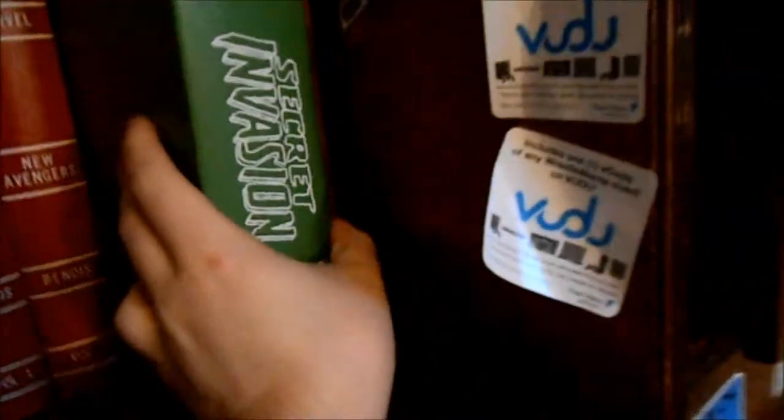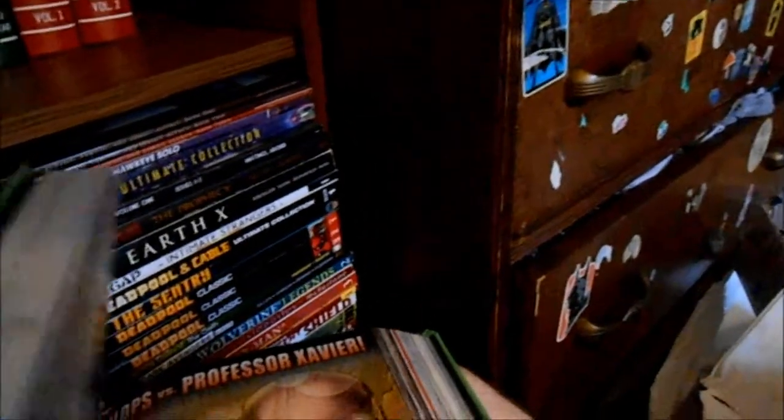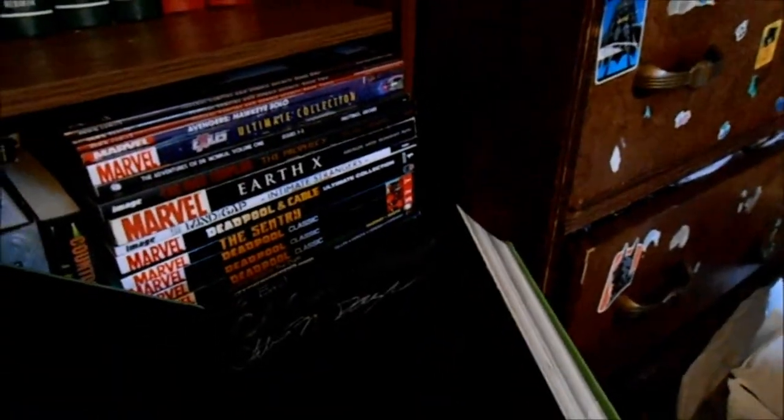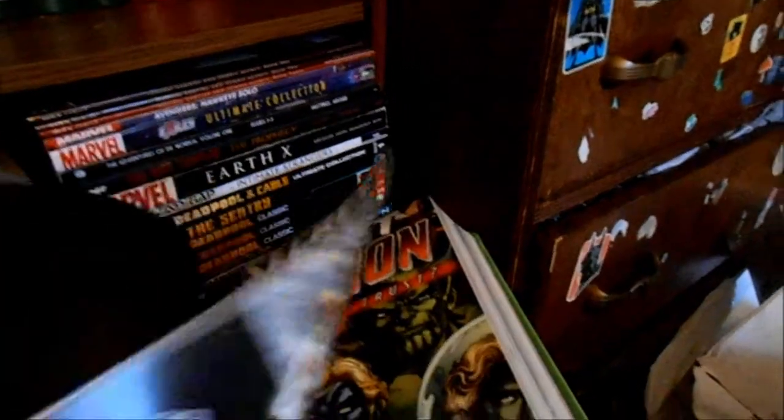This is my Secret Invasion omnibus — one of a kind, has everything except the Thunderbolts arc and the Fantastic Four arc. It has everything else, and this one was signed by Christos Gage. I think Bendis might have signed this one too — I know he signed volume two. And this is all my Green Lantern up to Sinestro Corps War — that's the third volume, and it's so good.